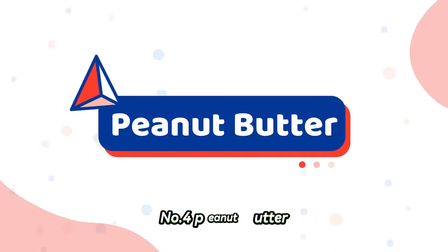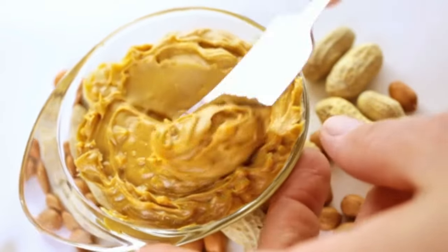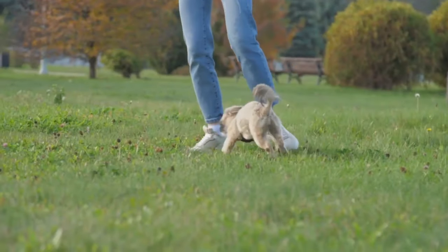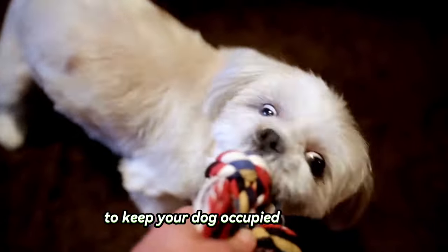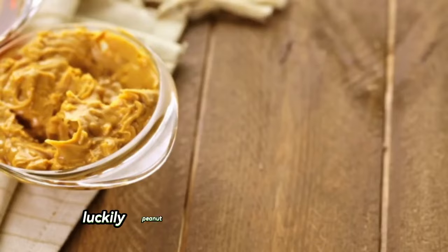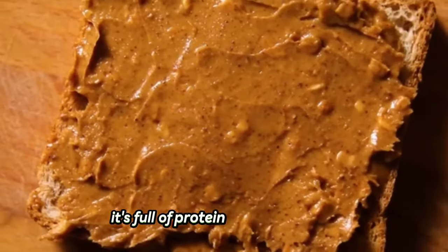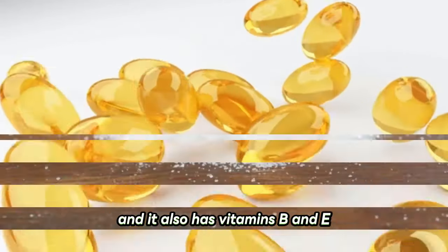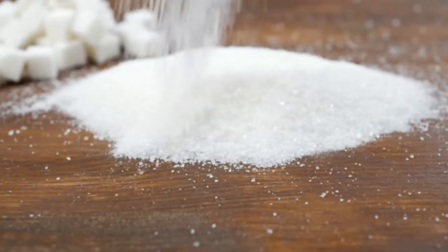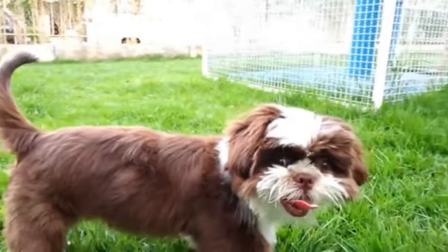Number four: peanut butter. It's incredibly rare to find a Shih Tzu that doesn't love peanut butter. It makes a great training reward, or you can just smear some of it on a chew toy to keep your dog occupied for hours. Peanut butter can be good for dogs in moderation. It's full of protein and healthy fats, and it also has vitamins B and E. Buy the stuff that doesn't have added sugar, and make absolutely certain that it doesn't contain xylitol, which is toxic for pups.